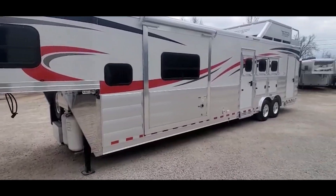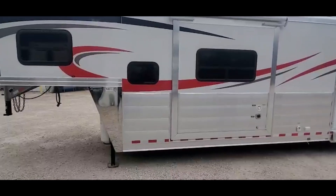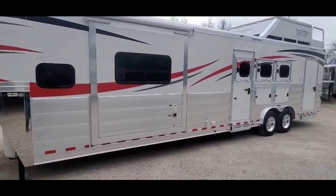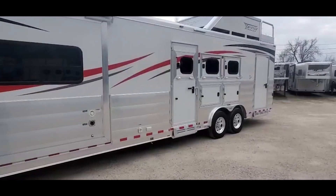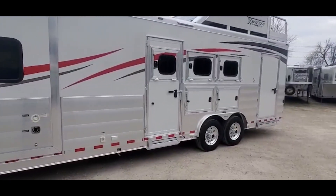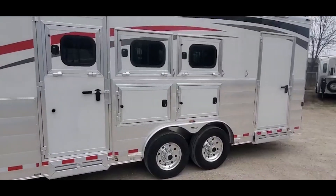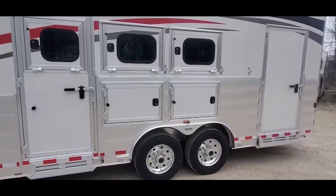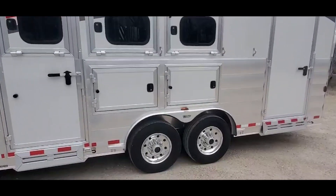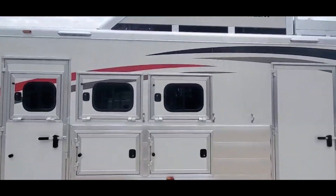It's got a 16 foot Trail Boss conversion, hydraulic slide, eight foot tall. It's got tandem 8,000 pound axles — those are oil bath axles with disc brakes. It's got the 17 and a half inch Michelin tires.